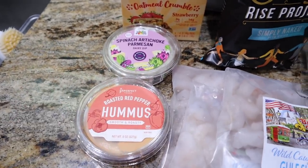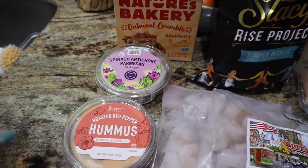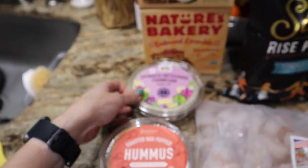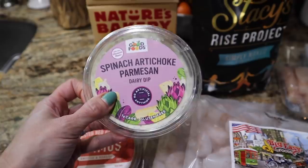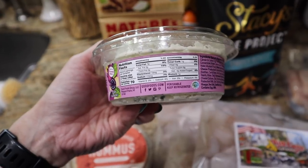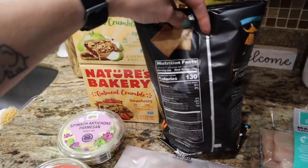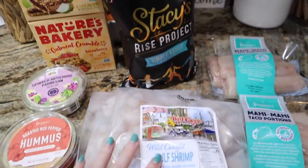I got a couple of dips for Easter coming up because I know I'll be bringing snacky stuff to my sister's. I heard the Imperfect Foods roasted red pepper hummus is next level, so I wanted to try it — it's 70 calories for two tablespoons with great ingredients. Also got the Good Foods spinach artichoke parmesan dip — 70 calories for two tablespoons — and Stacy's Rise Project Simply Naked pita chips, which are 130 calories for 10 chips.